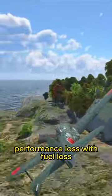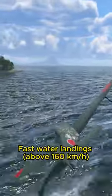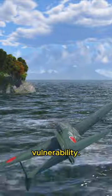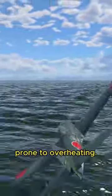Performance loss with fuel loss significantly reduces flight time. Fast water landings above 160 km/h will break the floats and sink the plane. Moderate acceleration and top speed increase vulnerability. The 7.7mm machine guns are prone to overheating.